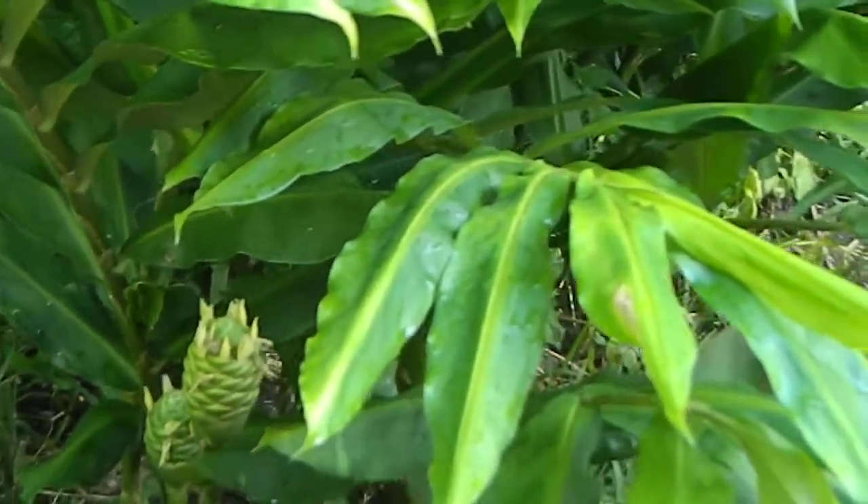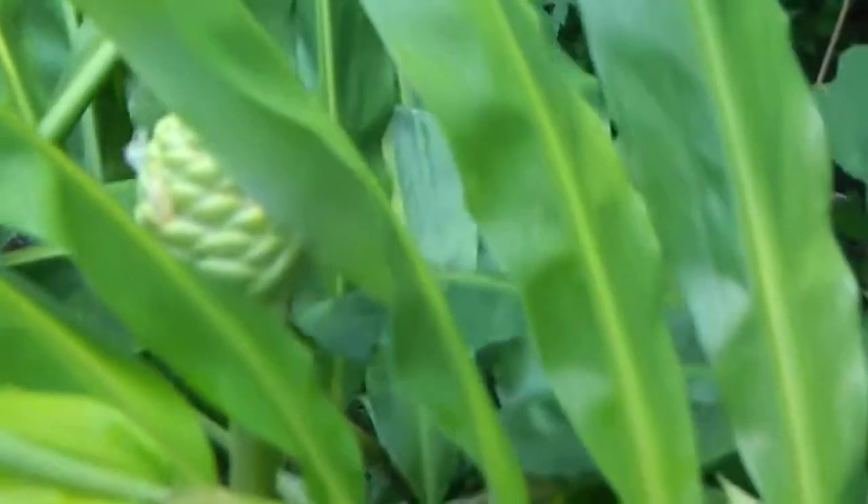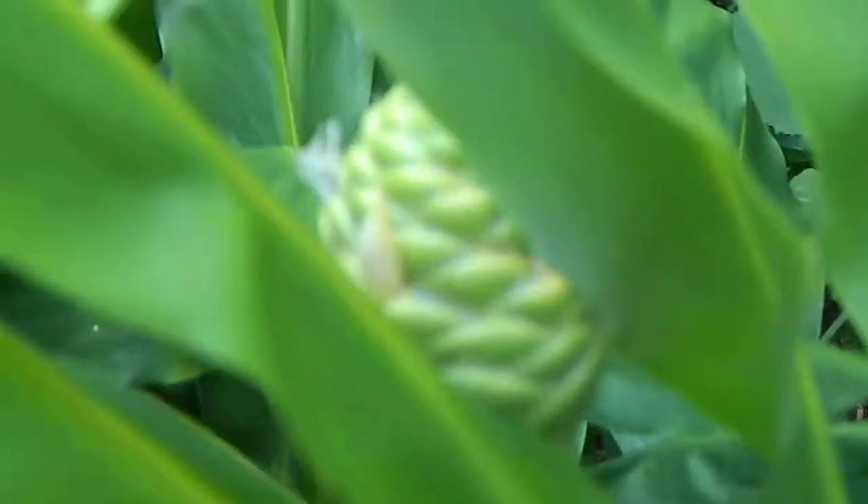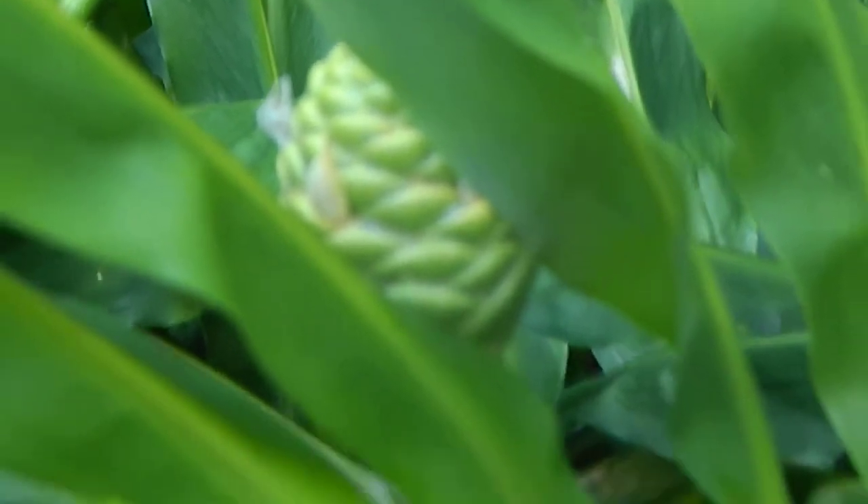I'm going to walk around a little bit and see if we can find some more cones. Hiding there, sneaking around. There's one, peeking. If you look, you can see the color. My camera's not great, guys, I'm so sorry. The color's starting a little bit pink, just a tiny bit.